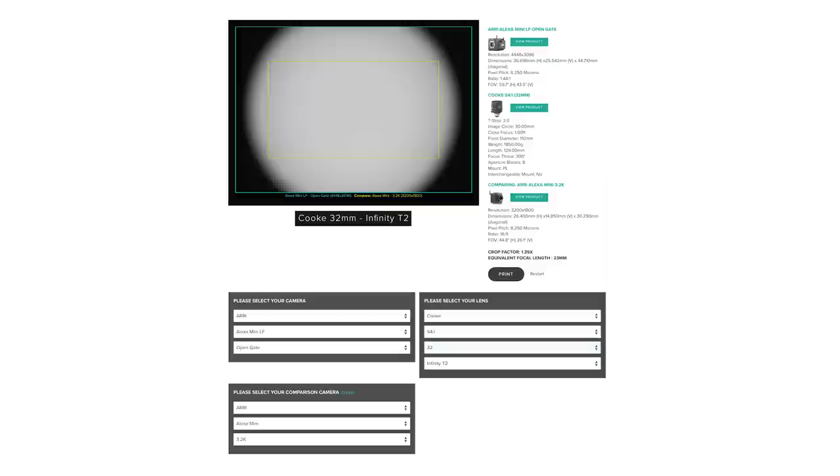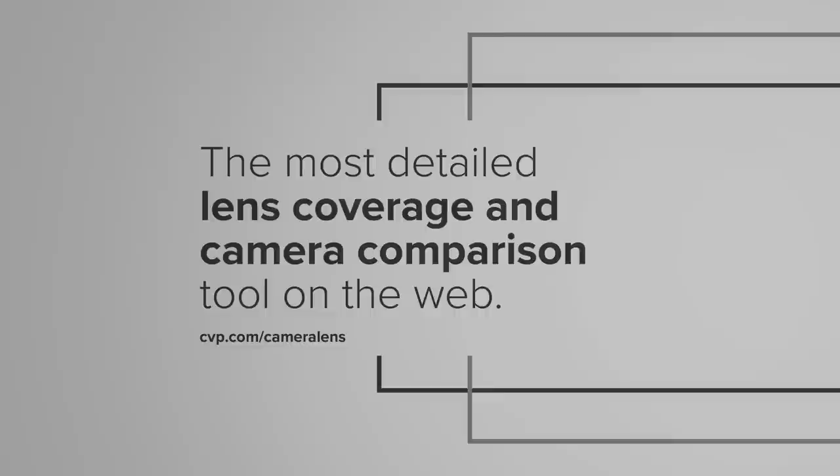The S4 set has a rated image circle of 30mm, which does mean it's worth checking how the lenses cover your chosen Super 35 format, as some focal lengths may vignette depending on what format you are shooting in. Some of the longer focal lengths have larger image circles, but if you want to see exactly how they perform on your camera in your favourite format, head over to our lens coverage and camera comparison tool on our website — link in the description below.